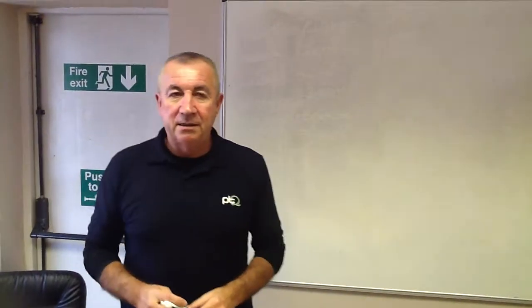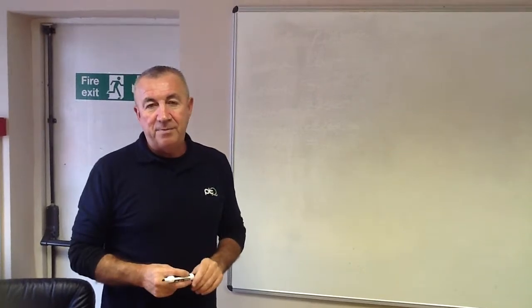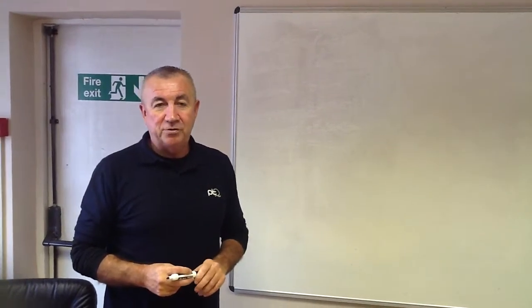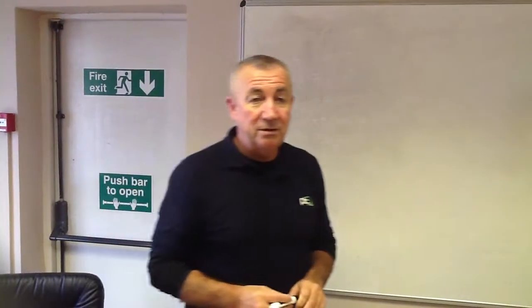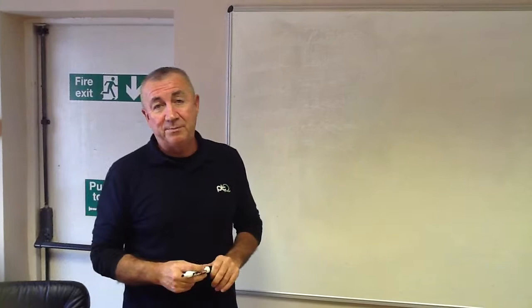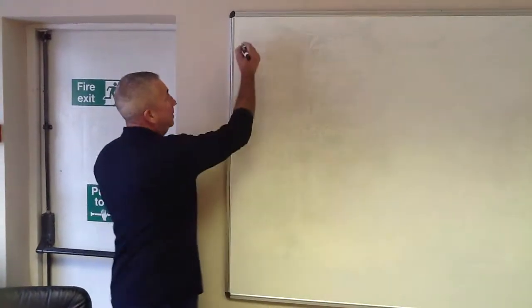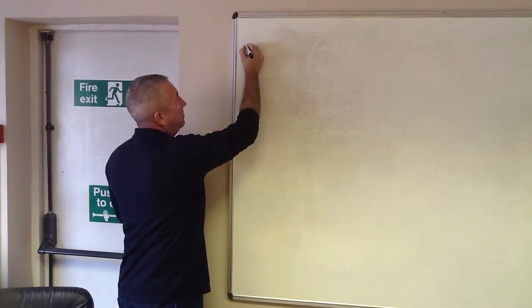Welcome to another eLearning class. We are going to use two acronyms today to help you remember two items relating to the anatomy and physiology section of your course. The very first one we are going to use is airflow through the body, and we are going to put the actual anatomical names in here.